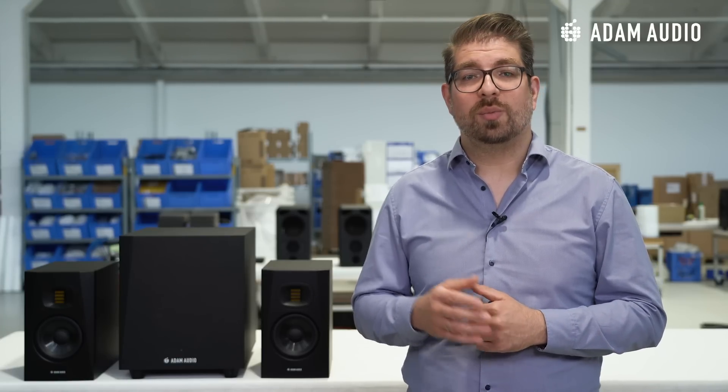If you have any questions about subwoofers in general, please feel free to put them in the comment section below and we will do our best to answer them one by one, maybe turning them into individual episodes. Let's get to it.